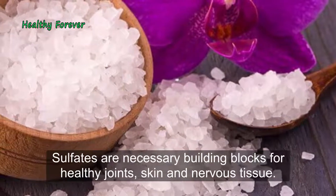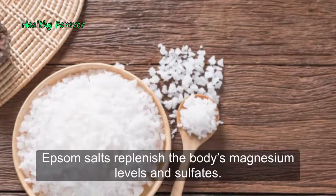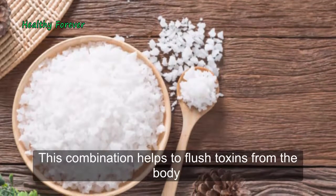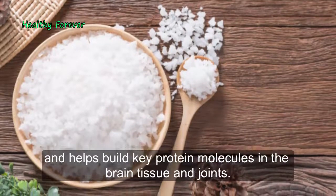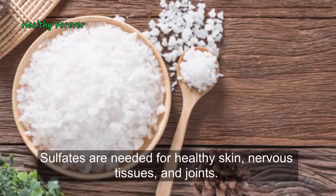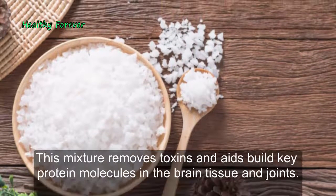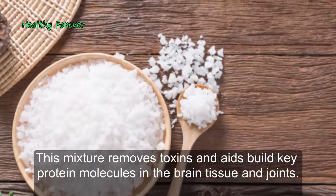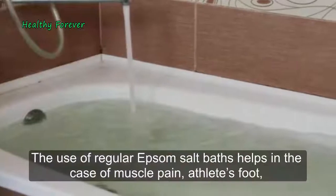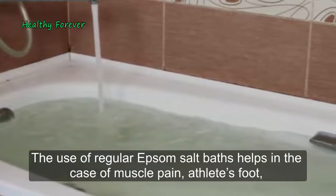Epsom salts replenish the body's magnesium levels and sulfates. This combination helps to flush toxins from the body and helps build key protein molecules in the brain tissue and joints. Sulfates are needed for healthy skin, nervous tissues, and joints, while the mixture also aids in removing toxins.